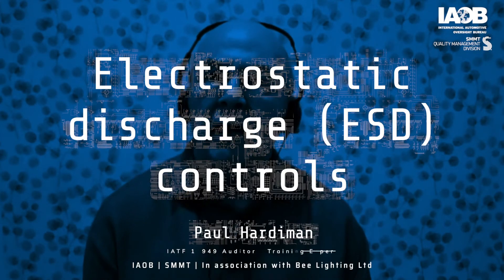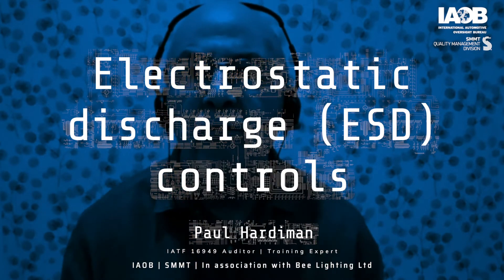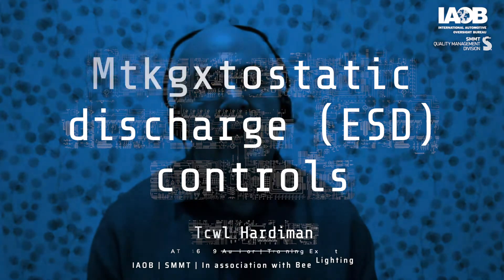In the manufacturing of some types of product for automotive applications, it is essential that the organization has an effective process for electrostatic discharge control, sometimes shortened to ESD. Watch this video to determine if we think the controls in this organization are effective.